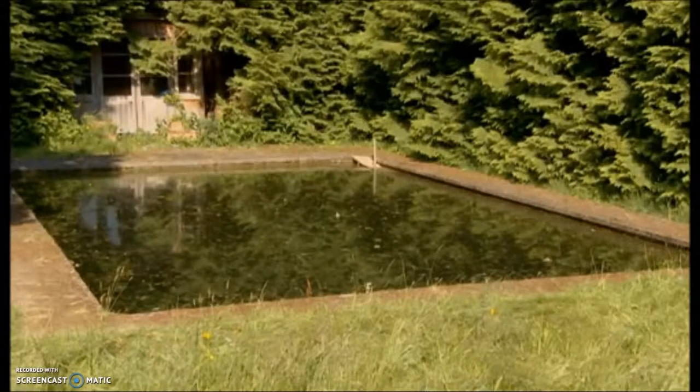Little would they suspect what wild treasures are lurking nearby, beneath these murky waters. The great crested newt — dragons of the amphibian world.